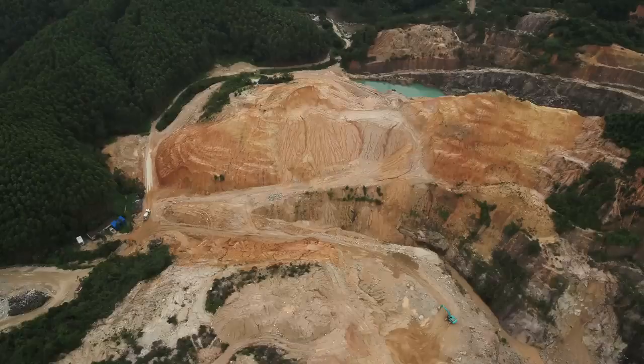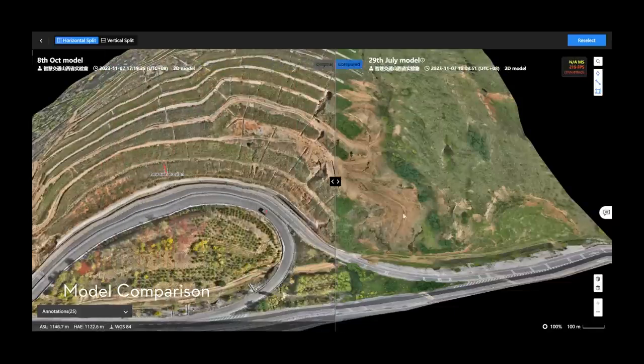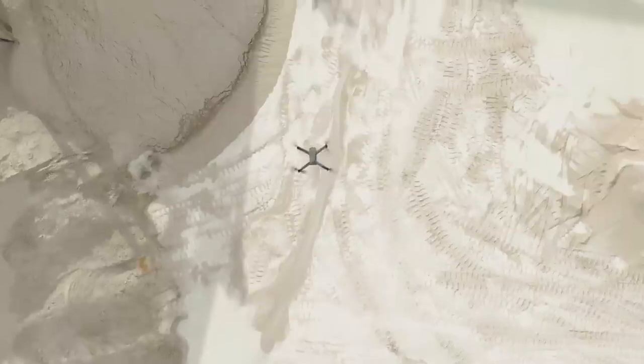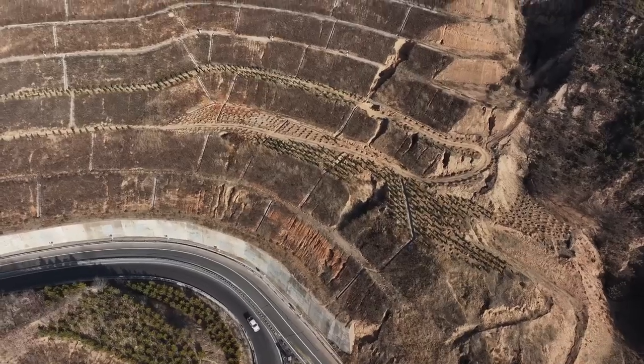For maps created at different times, it's possible to make model comparisons to easily visualize site changes over time. This could be used to track the progress of a construction site or monitor the changes before and after a landslide.